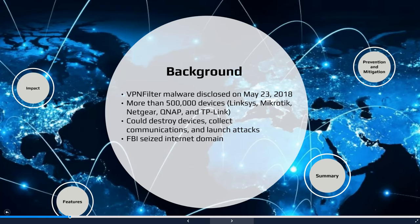The Federal Bureau of Investigation seized the VPNFilter internet domain to dismantle the means for launching further attacks. Both the FBI and Department of Homeland Security also recommended that owners of SOHO routers perform either a factory reset or reboot their devices to temporarily disrupt the malware in order to aid in the potential identification of infected devices.